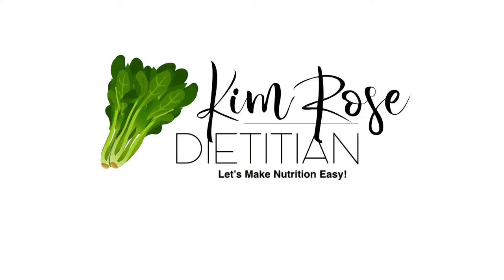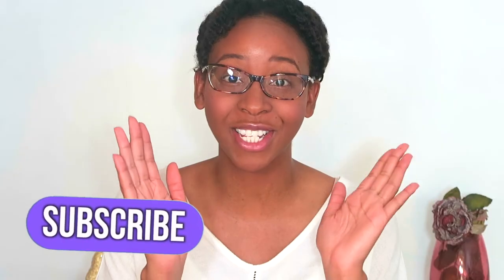One huge contraindication that I do want to bring out is for someone that may be on a full liquid diet. Hello everyone, my name is Kim. I am a registered dietitian nutritionist, a certified diabetes educator, and owner of KimRoseDietitian.com. Welcome back to my YouTube channel — if you haven't already done so, please go ahead and subscribe to this channel. Subscription is free.